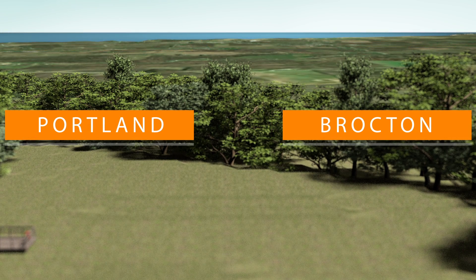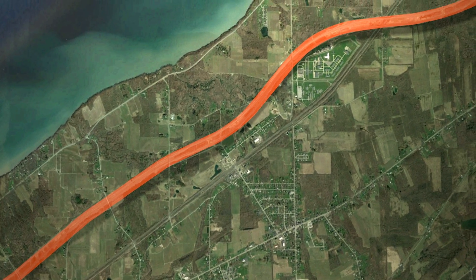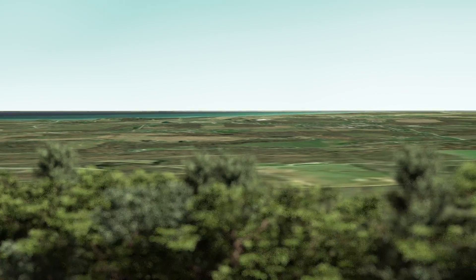The New York Thruway, with all its traffic, threads its way across the landscape. And looking across Lake Erie on a clear day, you can see the Canadian shoreline. Look to your right, and you may be able to see the Buffalo skyline in the distance.